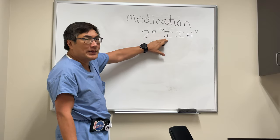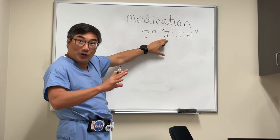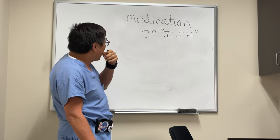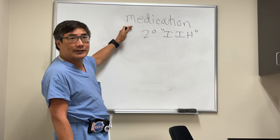However, you should know that patients who meet the modified Dandy criteria for IIH — that is, they have a normal MRI and MRV except for the symptoms and signs radiographically and clinically of increased intracranial pressure — and have an elevated intracranial pressure but normal spinal fluid content, could still be secondary to a medication.